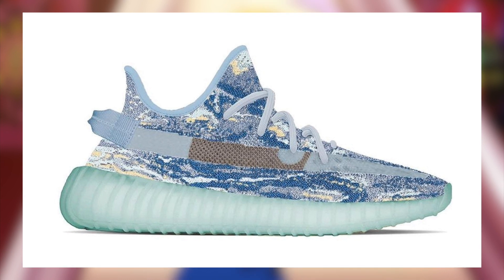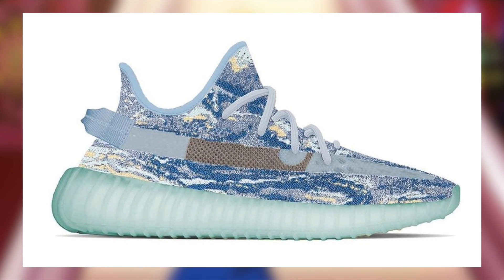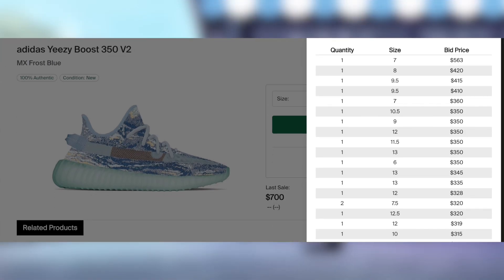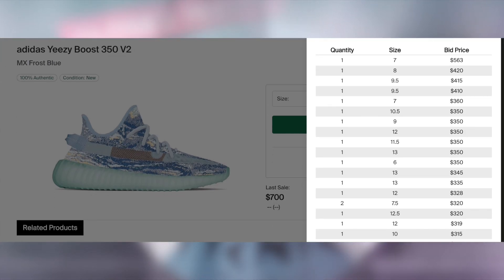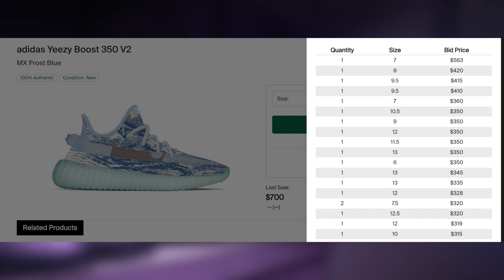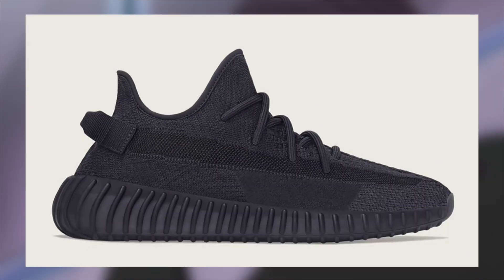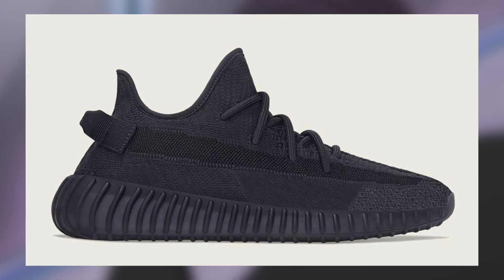Also on the 5th for $230, we should be seeing the Yeezy 350 MX Frost Blue. Unfortunately, I am not expecting these to perform as well as the recent Yeezy 350 Dazzling Blue, but regardless I am still expecting them to be profitable with a subpar margin, primarily in the larger sizes.